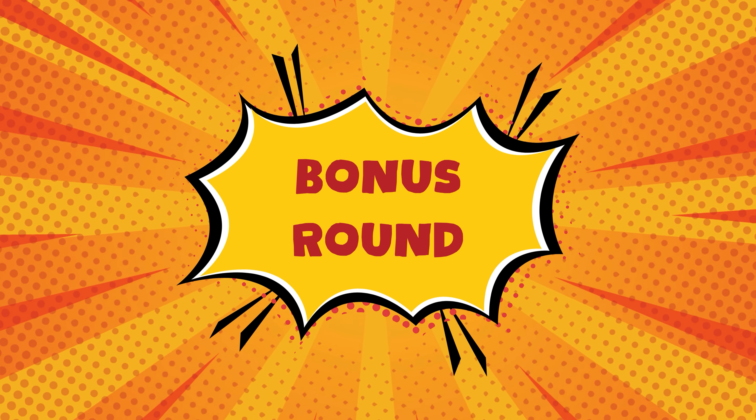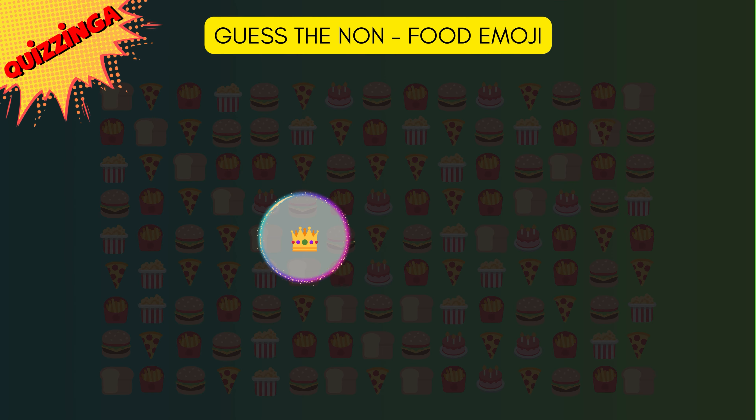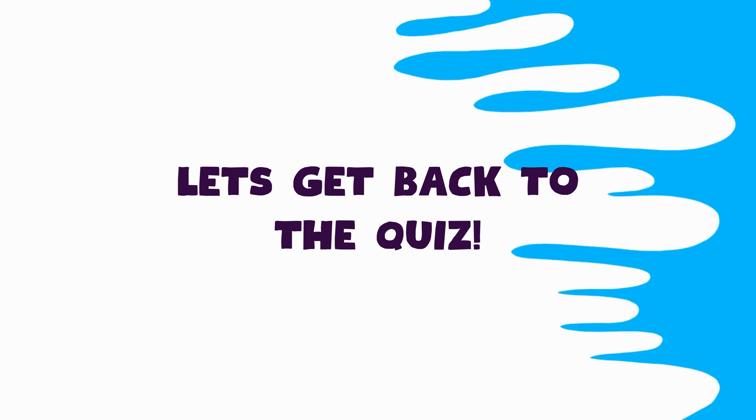Time for bonus round! Can you guess the non-food emoji here? It's right there — it's a crown! Now let's get back to the quiz!